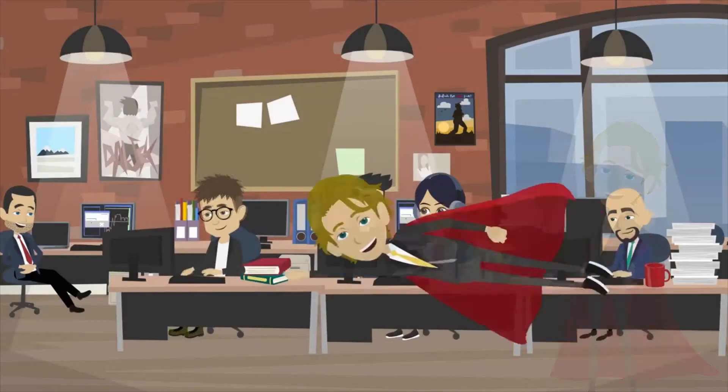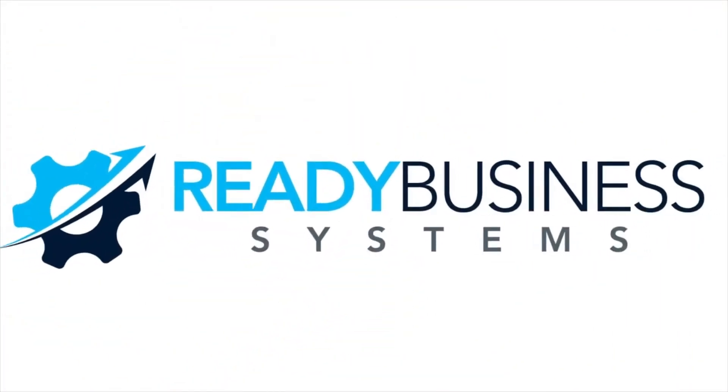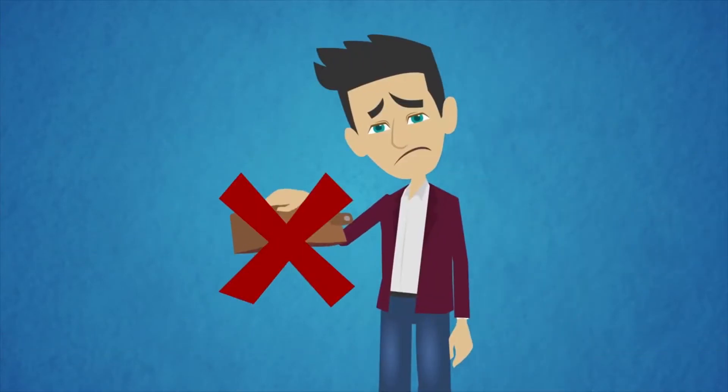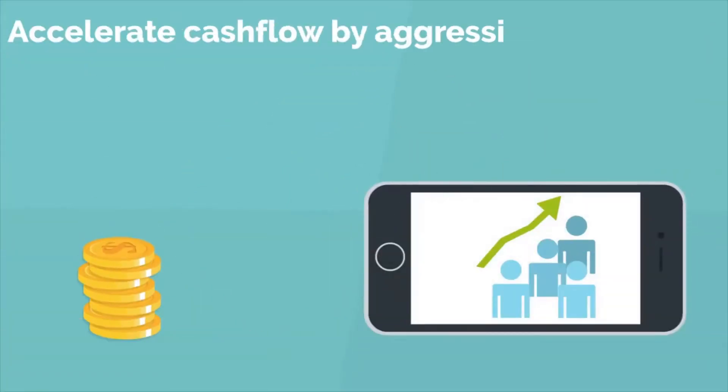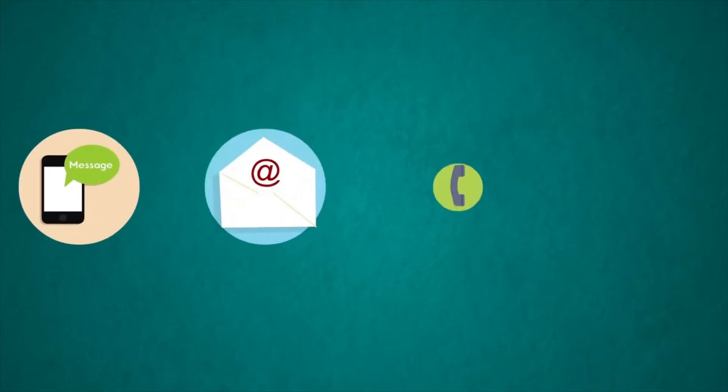Give your office administrator superpowers with Ready Business Systems Office Automation. This automation will virtually eliminate your collection problems and accelerate cash flow by aggressively pursuing customers' expired cards and failed charges via text, email, and phone calls.